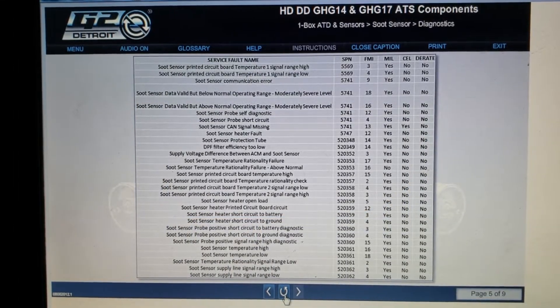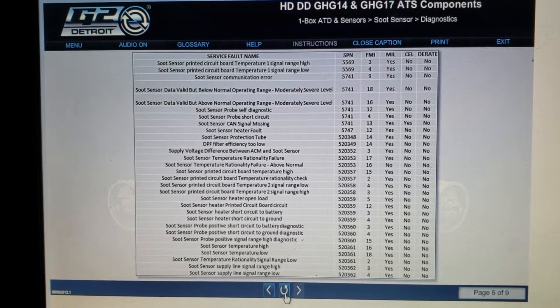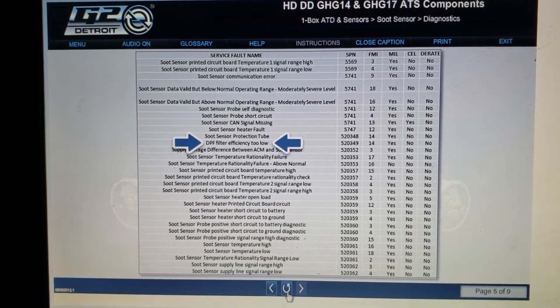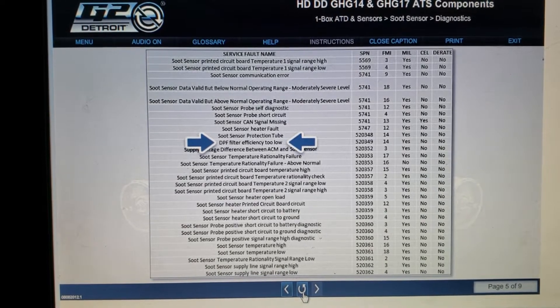Shown here is a listing of soot sensor-related faults. Please take a moment to review the table. Most of the soot sensor codes are normal circuit troubleshooting codes. An important code that may require multiple steps is 520349-14, DPF filter efficiency too low.